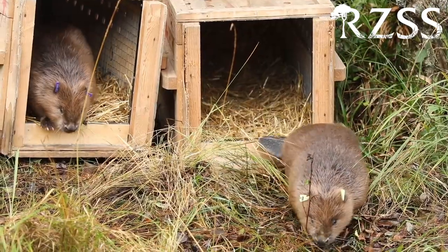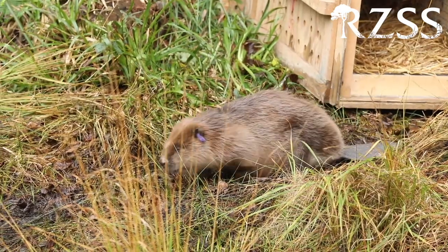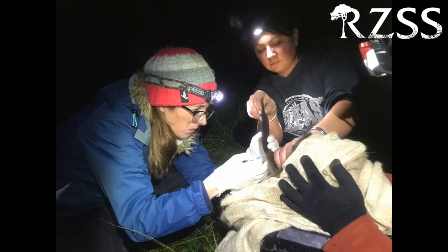Fast forward to 2020, and beavers are now the first mammal to be successfully reintroduced to the UK, and they've been given European Protected Species status by the Scottish Government. RZSS is uniquely placed to help out with this project — because we own two zoos, we have an amazing veterinary team who are on hand to health screen all beavers before they're released into the Knapdale population.